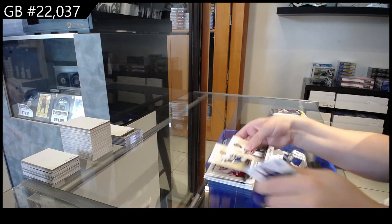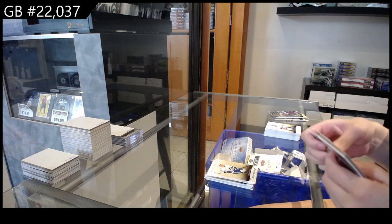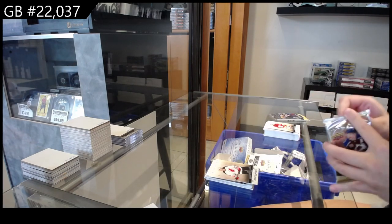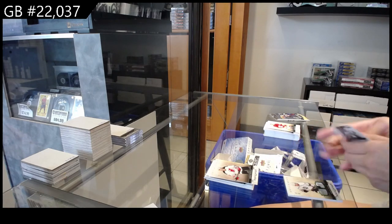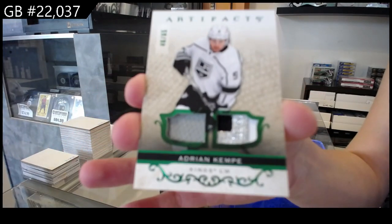Numbered to 499, Red for Tampa — Ondrej Palat. Numbered to 599 for the New Jersey Devils — Bernie Nichols. We have an Emerald jersey patch numbered to 599 for the LA Kings of Adrian Kempe.